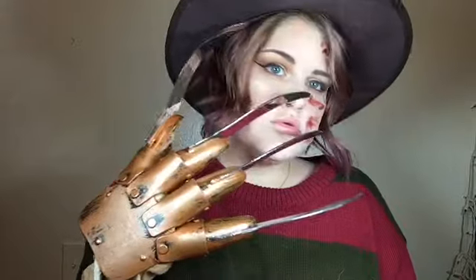And there you got it — a cute-ass, sexy-ass Freddy Krueger makeup. You're welcome.